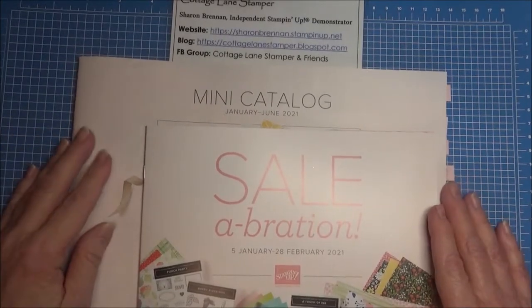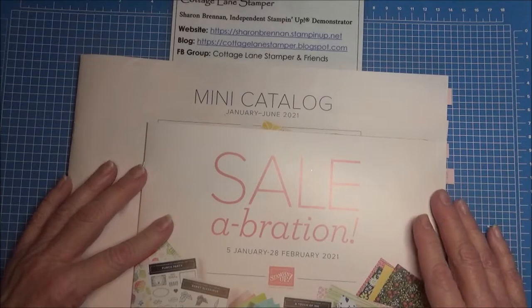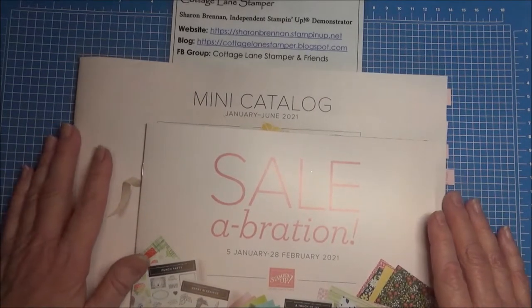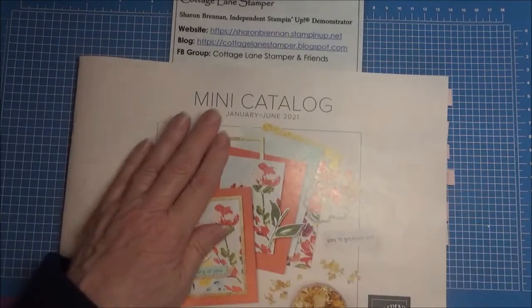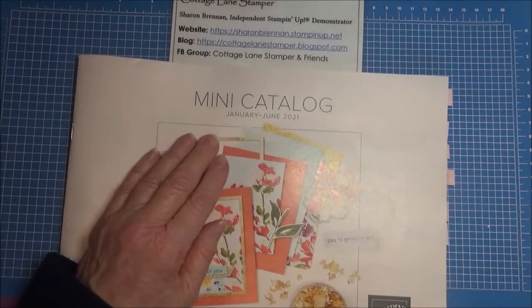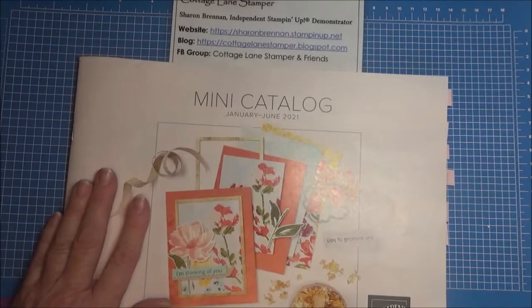Hi! Sharon Brennan here, Cottage Lane Stamper. I'm an independent Stampin' Up demonstrator from the United States. Today I wanted you to join me in a bit of a preview of some of the new products from the mini catalog that runs from January 5th to June 30th, 2021.